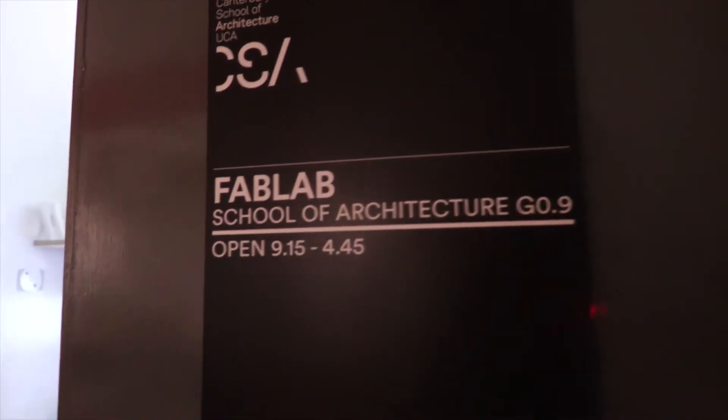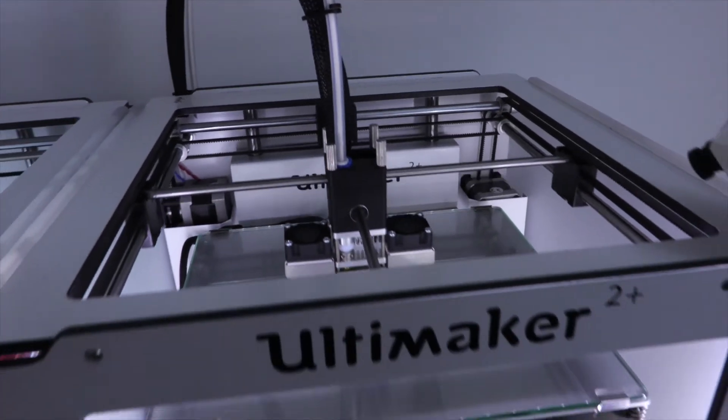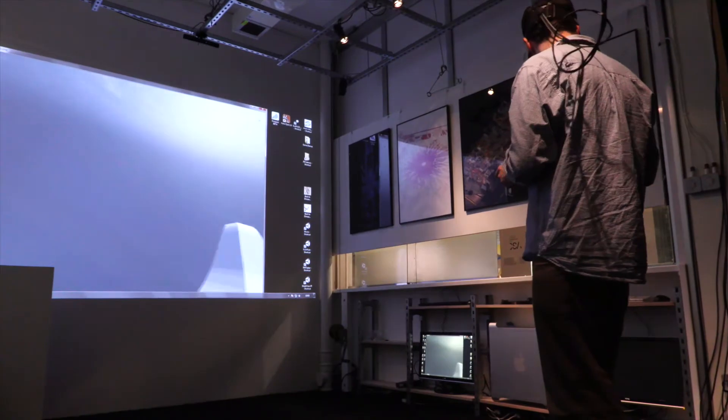We also have facilities which are particular to architecture. We've got a fab lab where we have now I think five laser printers, CNC cutters, and also our track lab where we work with VR technologies and we currently have the full set of contemporary VR tools. All those things are freely accessible to students and are supported by the course.